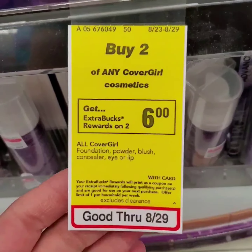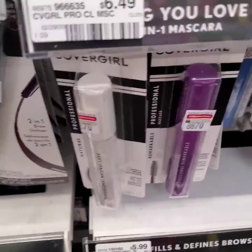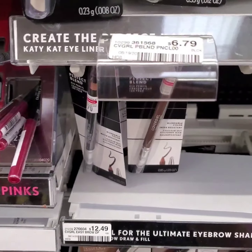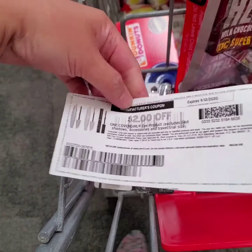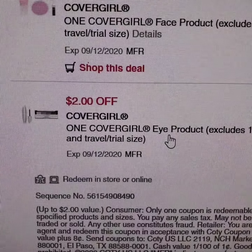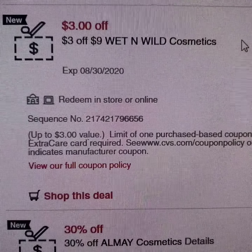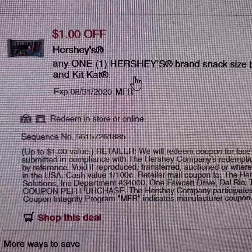Covergirl Cosmetics: when you buy 2, you get $6 extra bucks. They were out of the brow pencils, so I got this Covergirl mascara and this eyebrow pencil — this one is $6.79. I have an internet printable coupon for $2 off Covergirl, a digital coupon for $2 off $10 Covergirl Cosmetics, and a $2 off Covergirl eye product coupon. I'm grabbing 2 Wet n Wild lip glosses and a lip scrub, using a $3 off $9 Wet n Wild Cosmetics coupon, along with a Hershey's Snack Size Chocolate and a $1 Hershey's digital coupon.